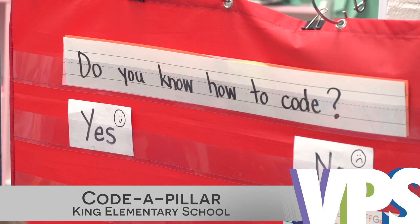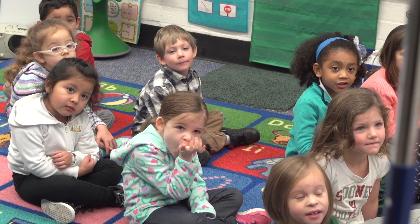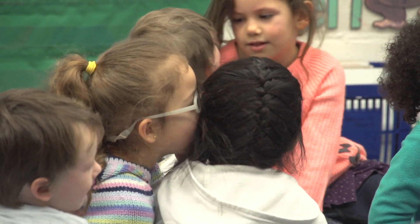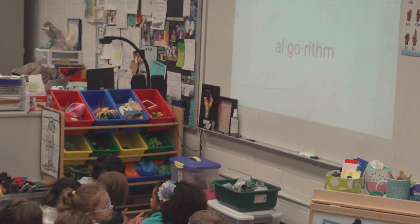Do you know how to code? These preschoolers at King Elementary are too young to write computer code, but they're old enough to begin learning some of the basic elements, starting with an algorithm.